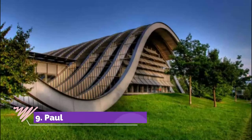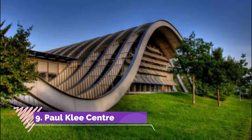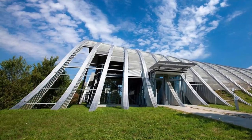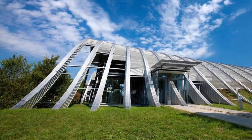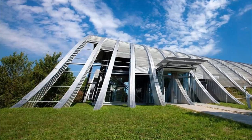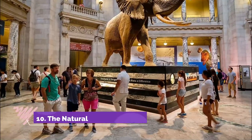Number nine: Paul Klee Center. His unique style transcended surrealism, abstraction, cubism, and expressionism, and he is particularly well known for combining different media into the same work — for example, paint, ink, pencil, pastel, etc.